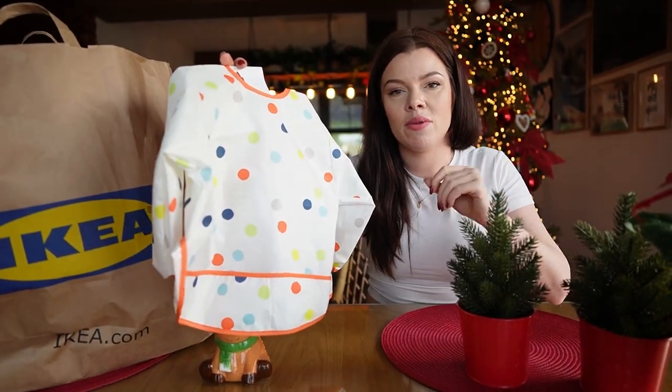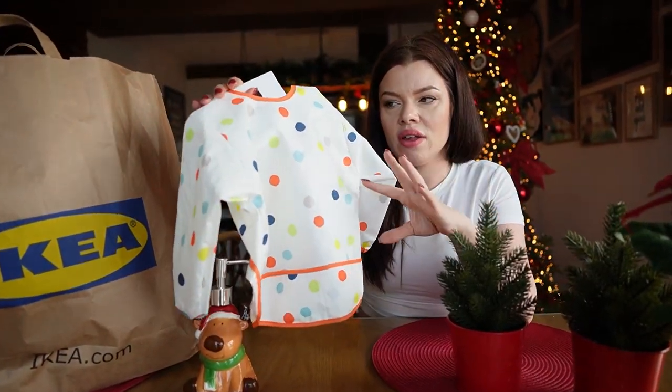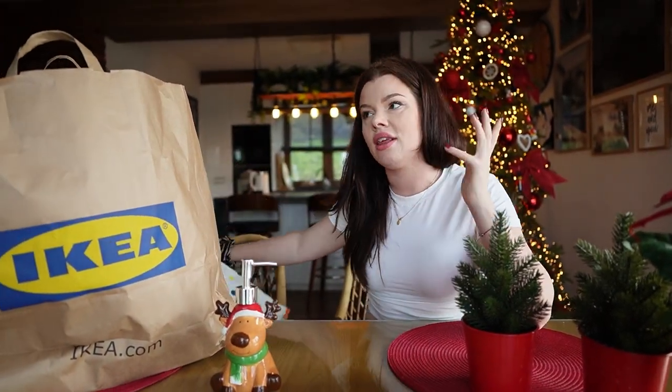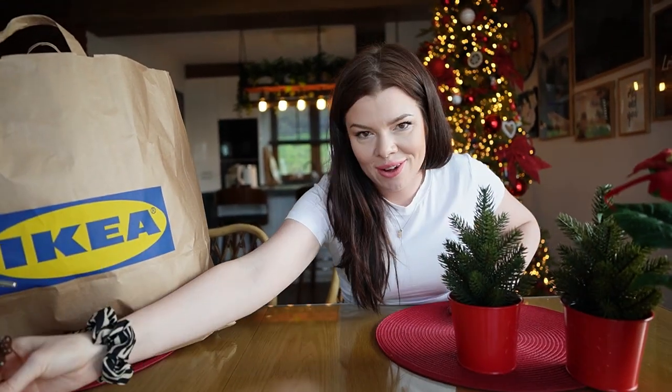My mamy śliniaczek z Twist Shake'a. Byliśmy w Ikea, widziałam że w Ikea też coś takiego jest, więc stwierdziliśmy że spróbujemy — będziemy mieć dwa na zmianę, gdy jeden jest w praniu. To za chwilę do tego dojdę.